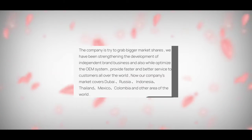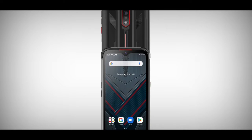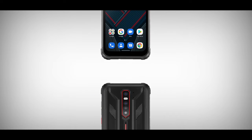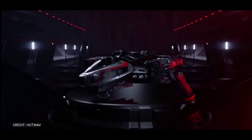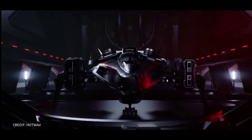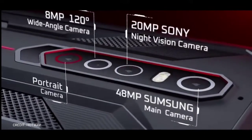Hotwav isn't very popular — not even popular at all. I hadn't heard of them, and I believe a lot of you haven't either. But I think they found the best way to get attention is to start making rugged phones, which is a very good idea — the same goes for Zeeker as well. Hotwav announced its first rugged phone, the Cyber 7, which is equipped with cool features, making it one of the best rugged phones of 2021.